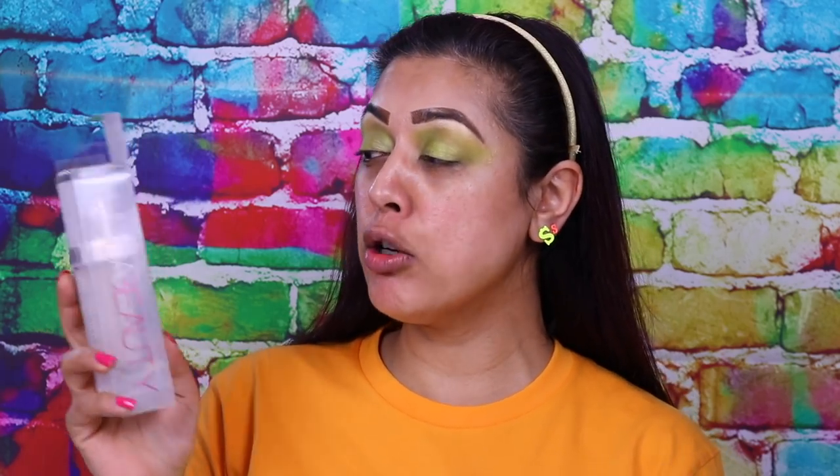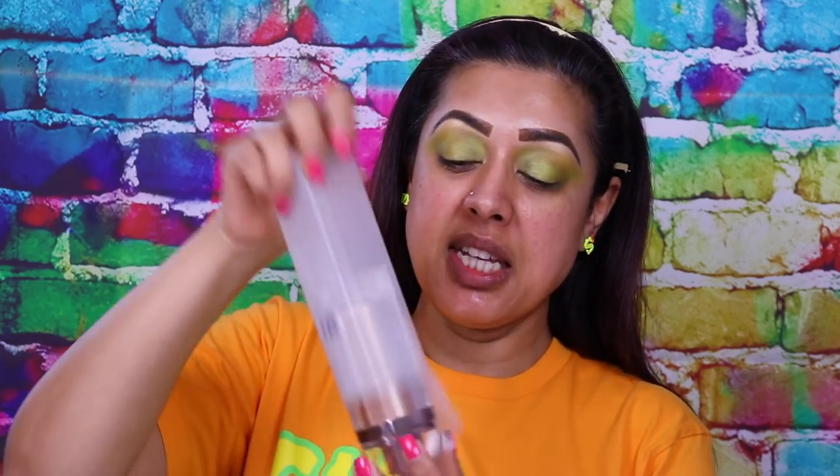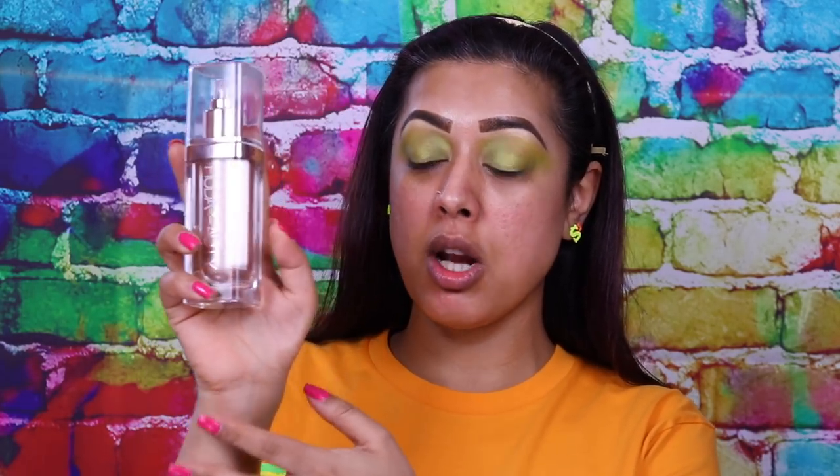Welcome back to my channel. Today I'm going to be doing a review on the brand new all over body highlighter called Nymph by Huda Beauty. It comes in this unnecessary packaging yet again, and this is what it looks like.